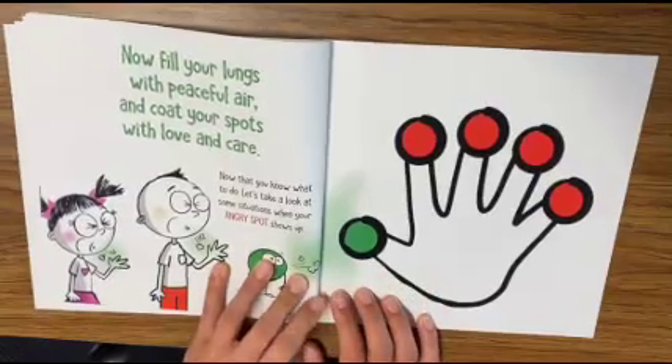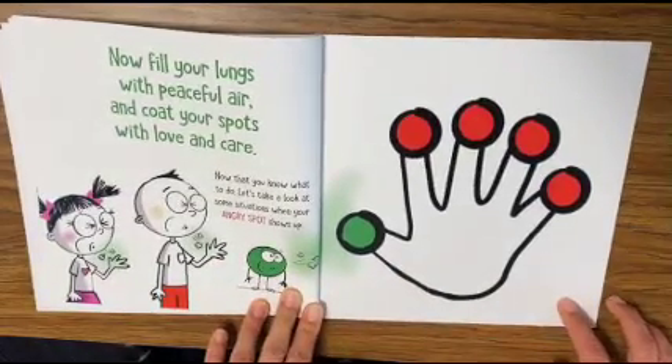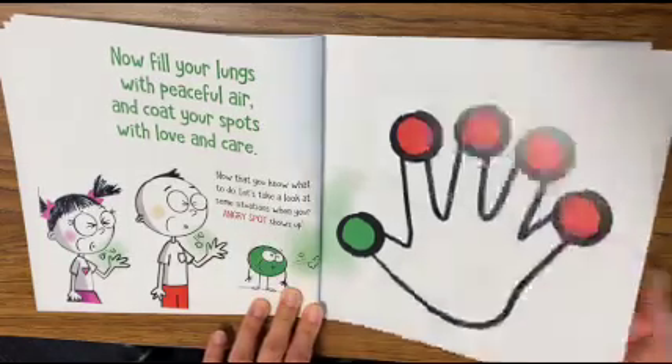Now fill your lungs with peaceful air and count your spots with love and care. Now that you know what to do, let's take a look at some situations when your anger spot shows up.